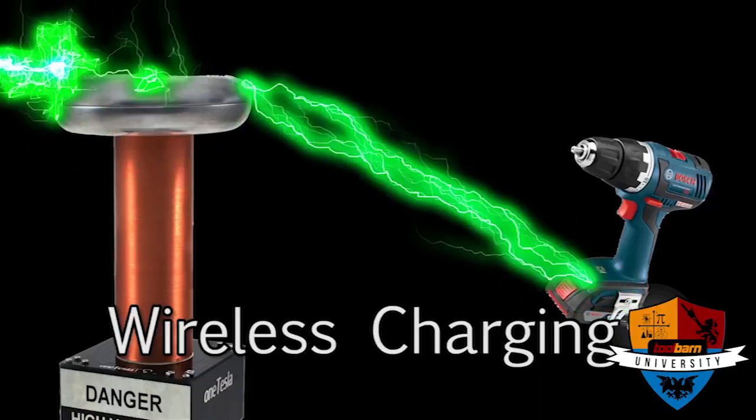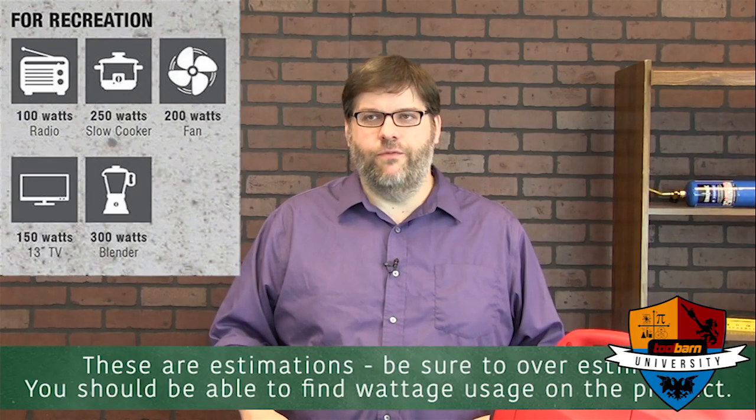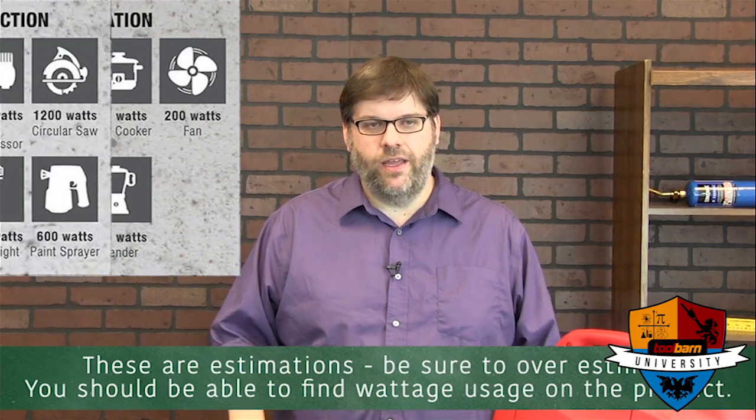It's also important to us that you know more about tools — that you have a little information about how they work and what maybe you ought to buy. That's why we've established this YouTube channel. In Tool Barn University we answer questions like how do those wireless batteries work and how many watts does it take to watch a football game.